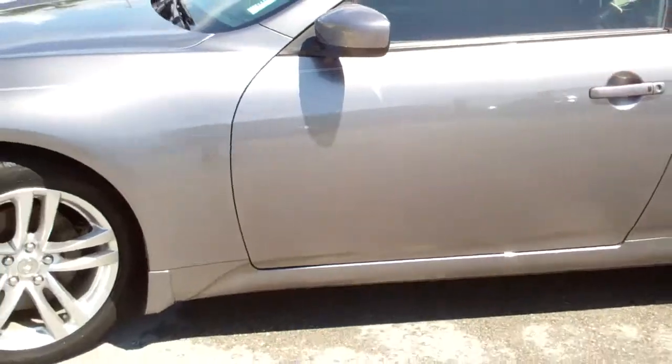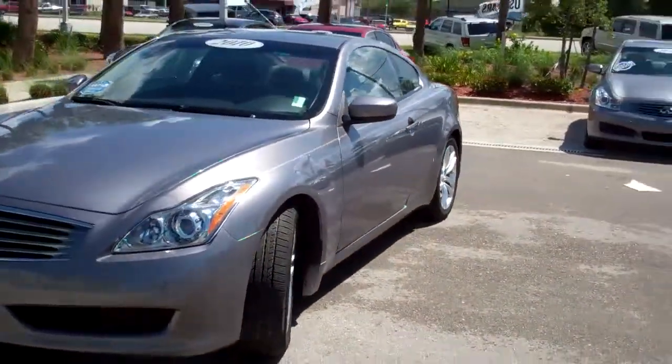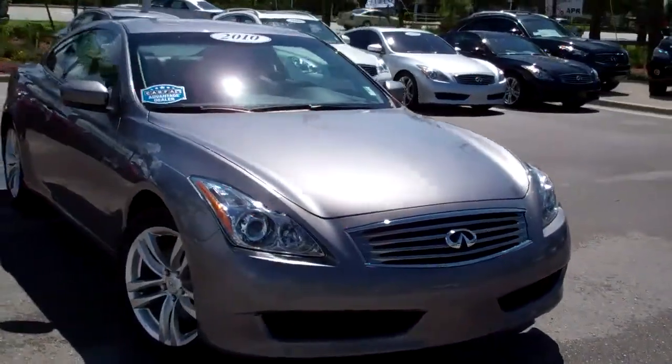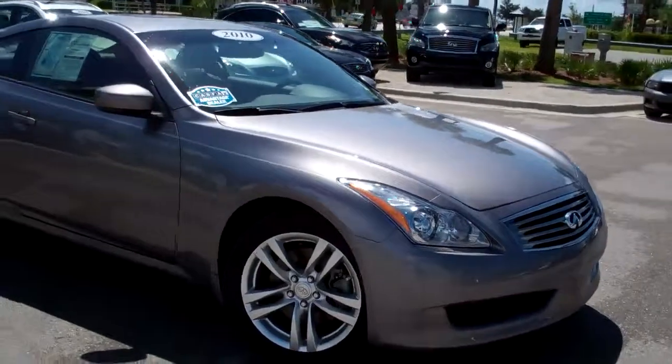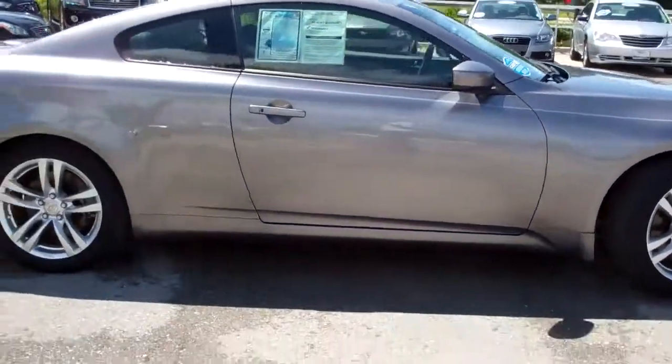To schedule your test drive of this beautiful 2010 Infiniti G37 Coupe, call 239-432-5500 today.